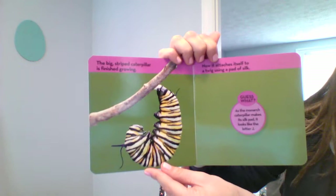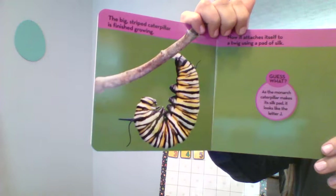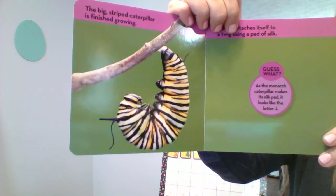The big-striped caterpillar is finished growing. Now it attaches itself to a twig using a pad of silk. And as the monarch caterpillar makes its silk pad, it looks like a letter. What letter does that look like? I'll give you a second.